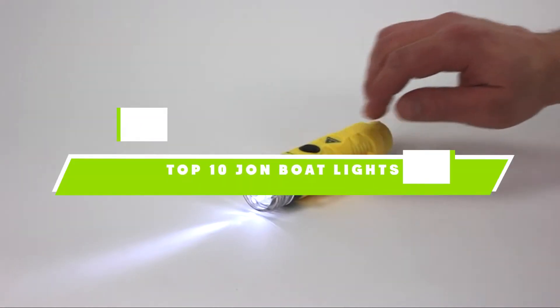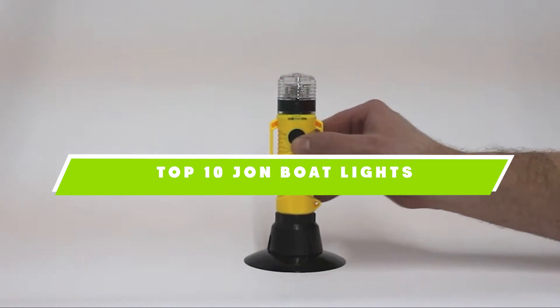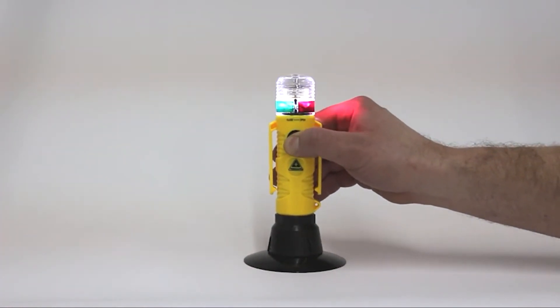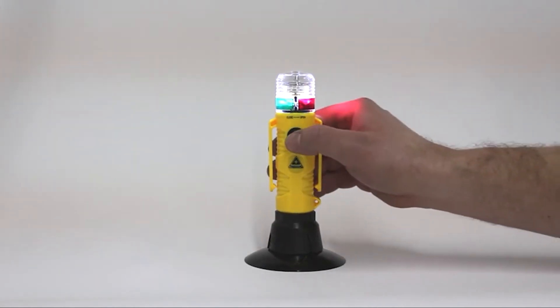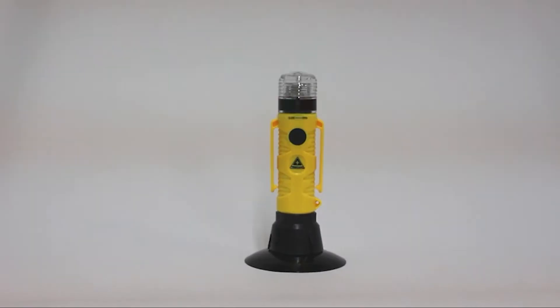If you're looking for the best Jon boat lights, here's a list you must see. We made this list based on our personal preference and sorted it based on their features, prices, quality, durability, and reputation of the manufacturers. Also, we've included options for every type of customer. So let's get started.